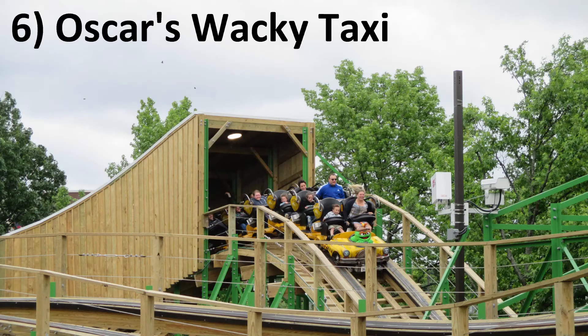Number 6: Oscar's Wacky Taxi at Sesame Place. Like the other Junior Gravity Group woodies, Oscar's Wacky Taxi is an airtime machine. The hills are small, but the airtime pops are anything but. The ride is frenetically paced from start to finish, and that's exactly why I love it.